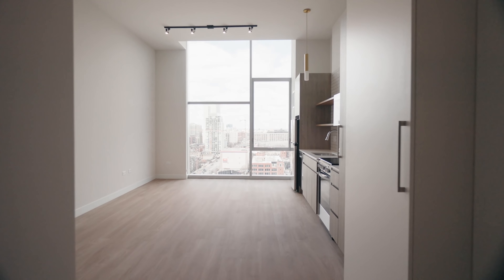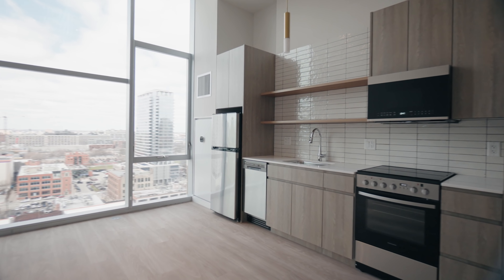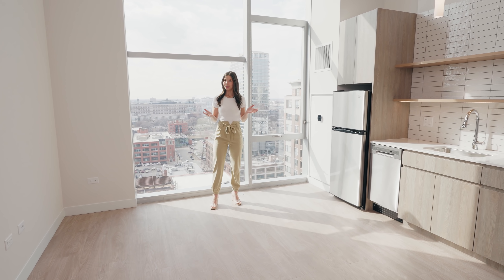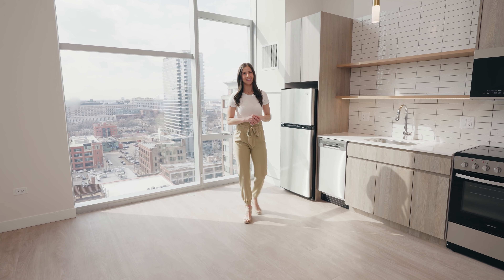My favorite thing about this property is the amount of storage every single apartment has. This is one of the smallest floor plans available and it still comes with an incredible wall of built-in wardrobes. You will go crazy over these sunsets in this 15th floor studio with soaring ceilings facing west, where you might need to rock a pair of sunglasses when you're home. But there are roller shades on all the windows in each apartment, plus ceiling fans, dimmable lighting, and smart thermostats to keep you comfortable.